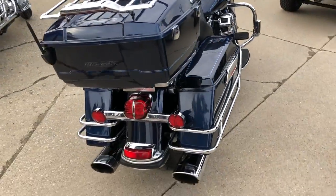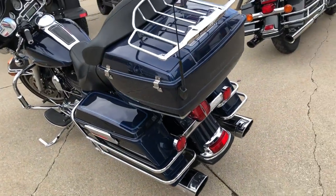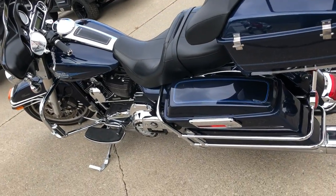Comes in that big blue pearl paint, tons of chrome, super clean, 103 cubic inch motor, runs strong. You got a Screamin' Eagle intake and some dual Vance and Hines exhaust.